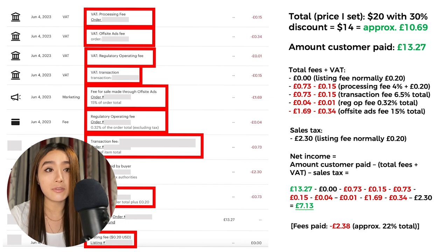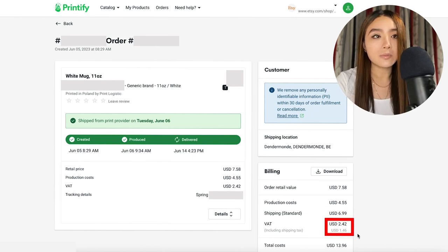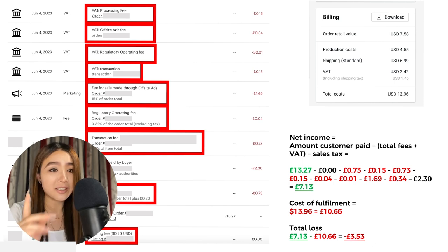I didn't pay a listing fee, but if I did that would be £2.58. Now what about product fulfillment costs? The product itself cost $4.55 USD. Shipping to Belgium cost $6.99 USD, and I had to pay VAT because I was selling to Belgium, a European country, from a fulfillment center in Poland, also European. My total fulfillment cost was $13.96 USD, or £10.66 — meaning I lost £3.53 on this sale.